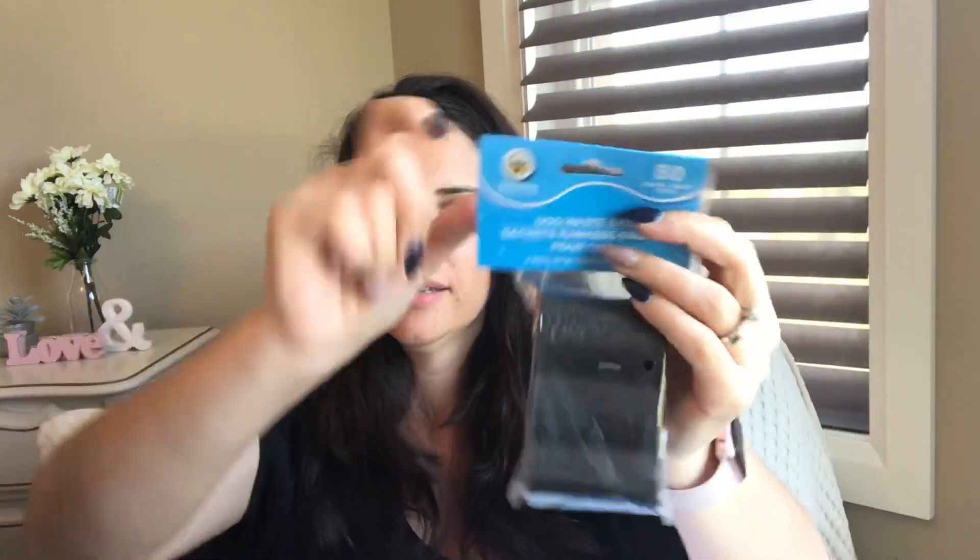So, dog waste bags — I just opened this one as soon as I got home. It has four packs, so there's four rolls of 20. I just use these in the little pouch container that the original package came with. You can purchase them with a little container and I use these on our walks.